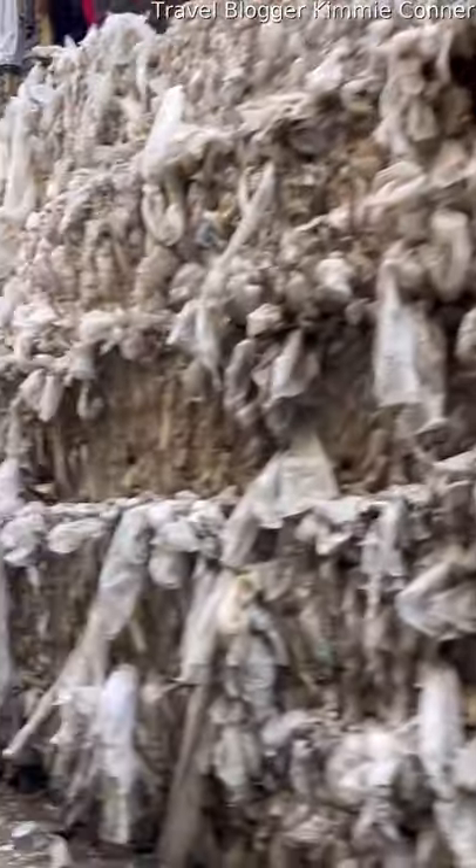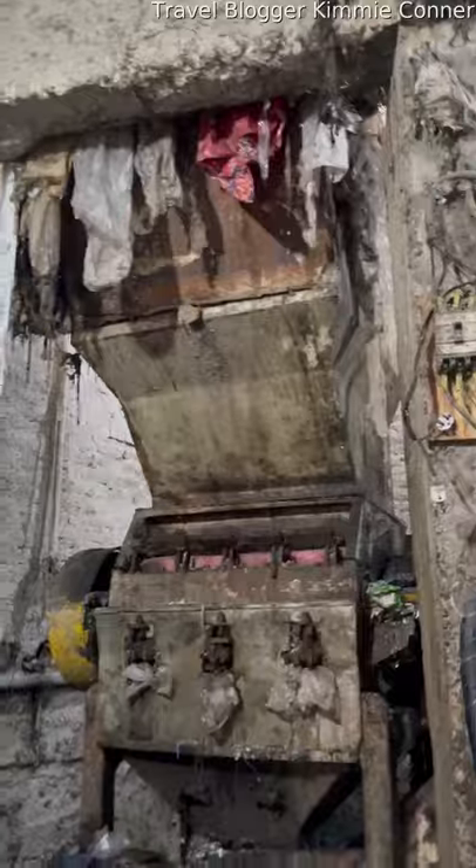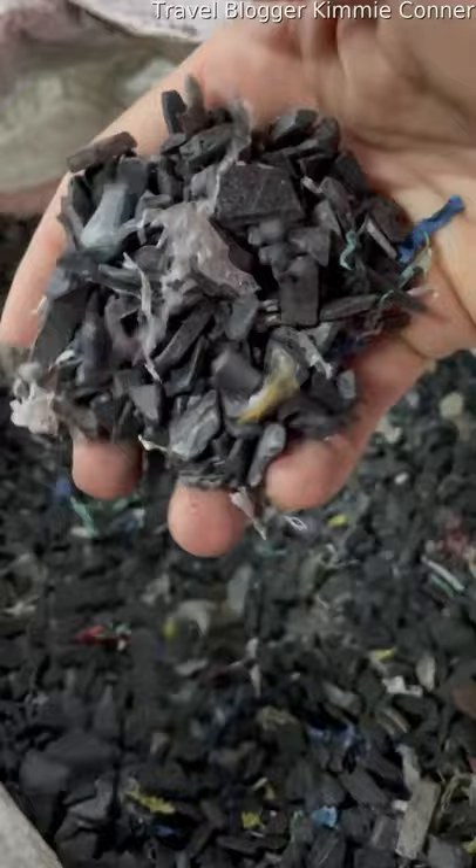They take plastic bags from all over Egypt here in Garbage City. Here's where they come in — the bags get washed, cleaned, dried, and then shredded. They pop out and are melted into plastic sheets that are sold to different countries.